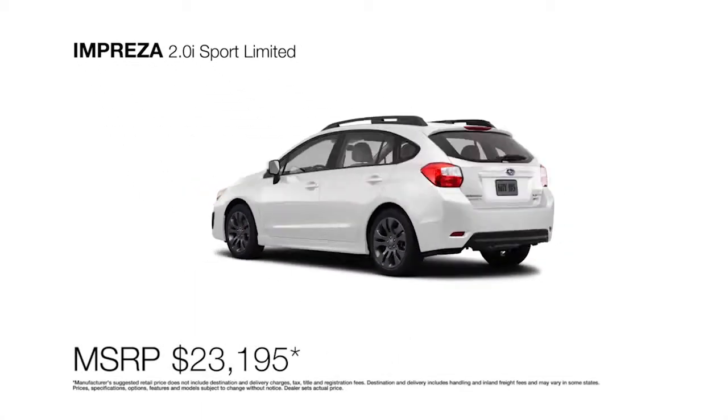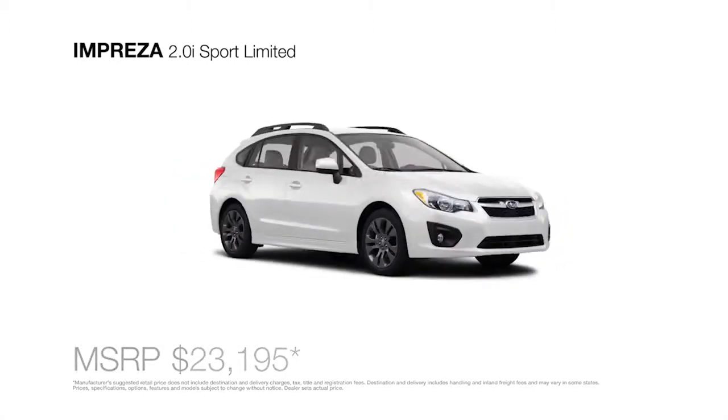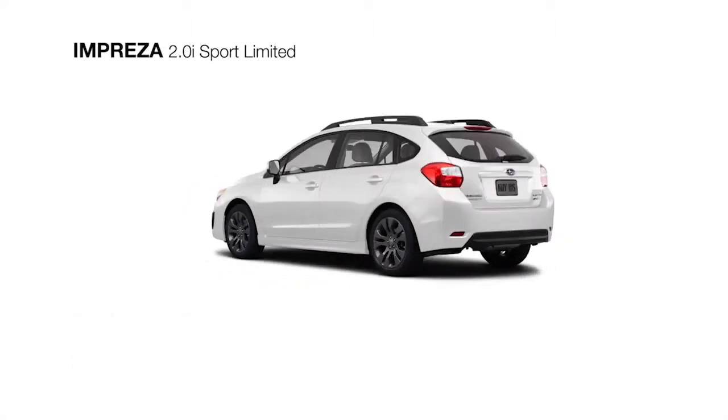The Subaru Impreza 2.0i Sport Limited is an all-wheel drive 5-door ready to hit the road running. The balance of the 4-cylinder Subaru Boxer engine and traction of Subaru Symmetrical all-wheel drive is matched with the Lineartronic